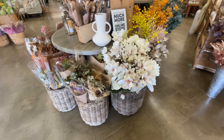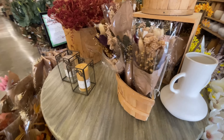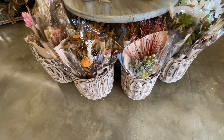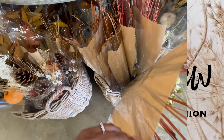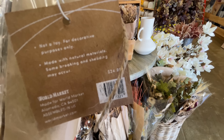Hello and welcome back to my channel. Welcome if you're new. Why did I just do the intro like that? We're at World Market, y'all. Fall florals. Are you ready? Let's shop. I'm not cutting it out. It is what it is.